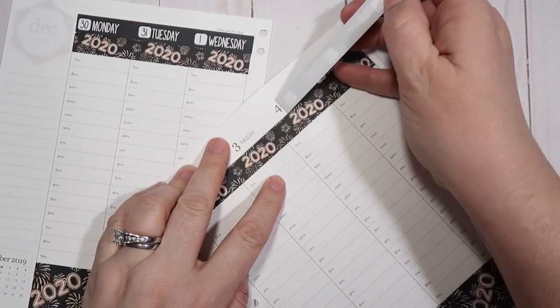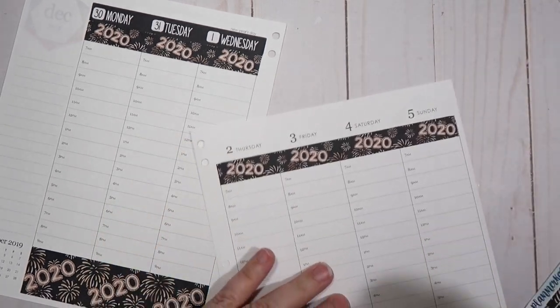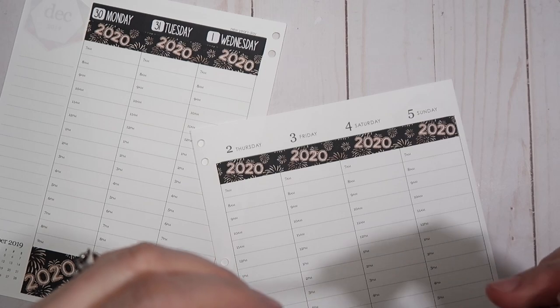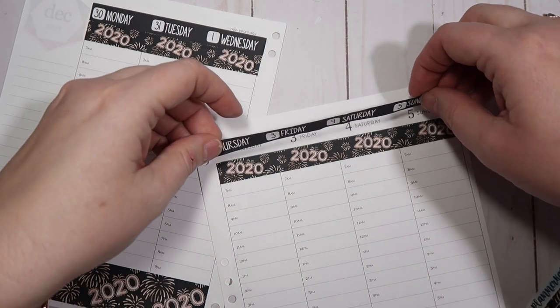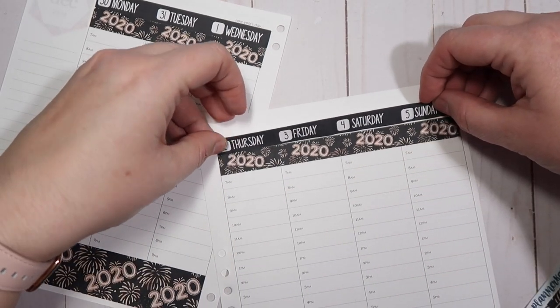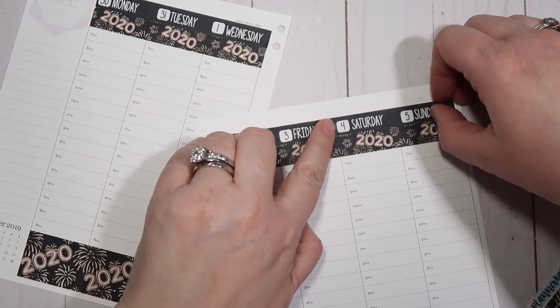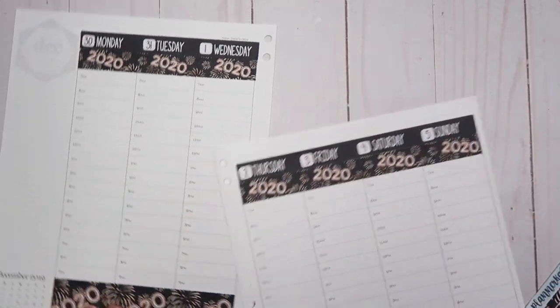I've been working on those pages and hoping to have it ready to share with you guys soon. I will also be sharing what my goals are going to be for the year — I just need to finish fine-tuning that a little bit and then I'll be ready to share that with you guys.